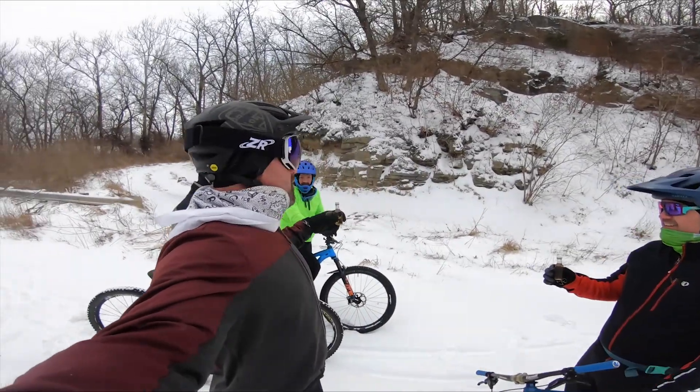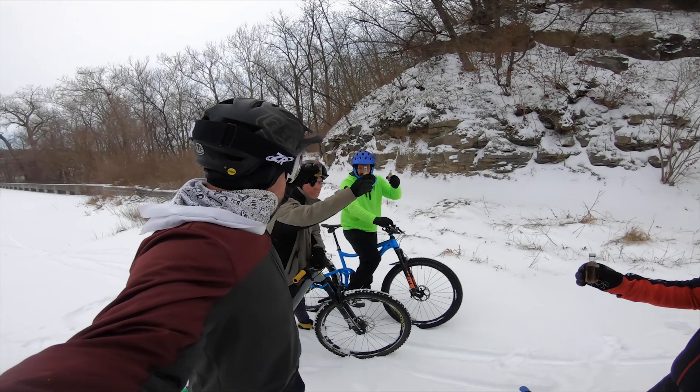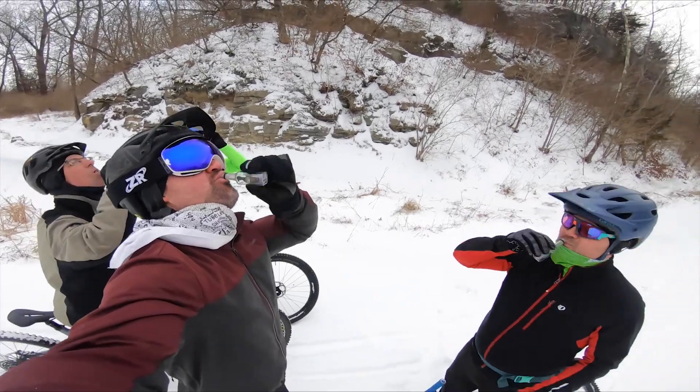Can't have a snow ride without some whiskey honey shots. Here's to big snow miles. Cheers.